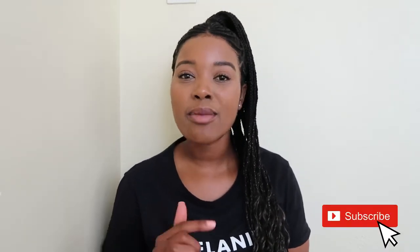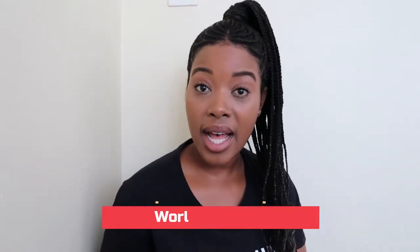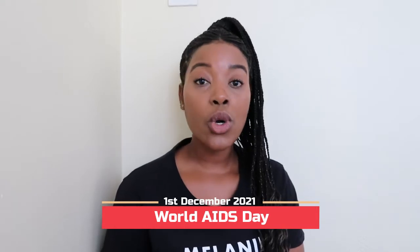Hey everyone, welcome back to my YouTube channel. My name is Zagiti, also known as Black Girl Scientist. A warm welcome to you if you are new here — don't forget to click that subscribe button so you can join the family. Today is the 1st of December 2021: it is World AIDS Day.